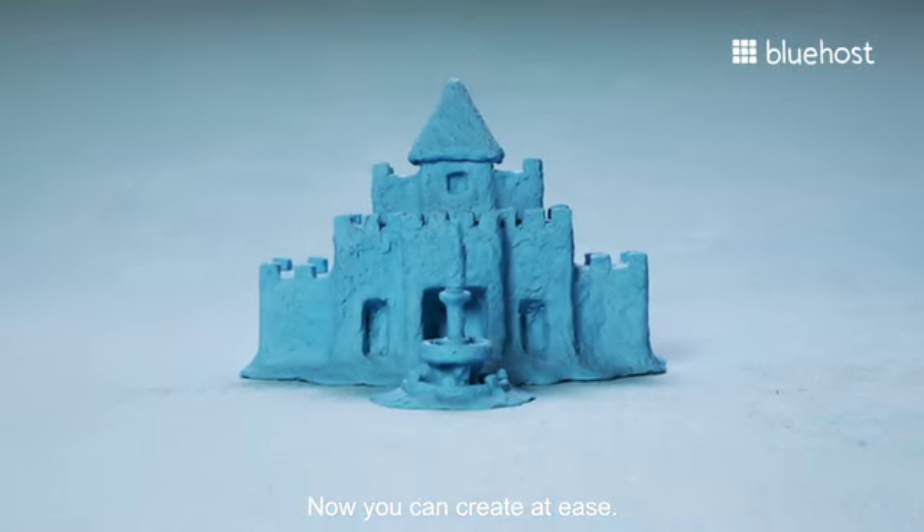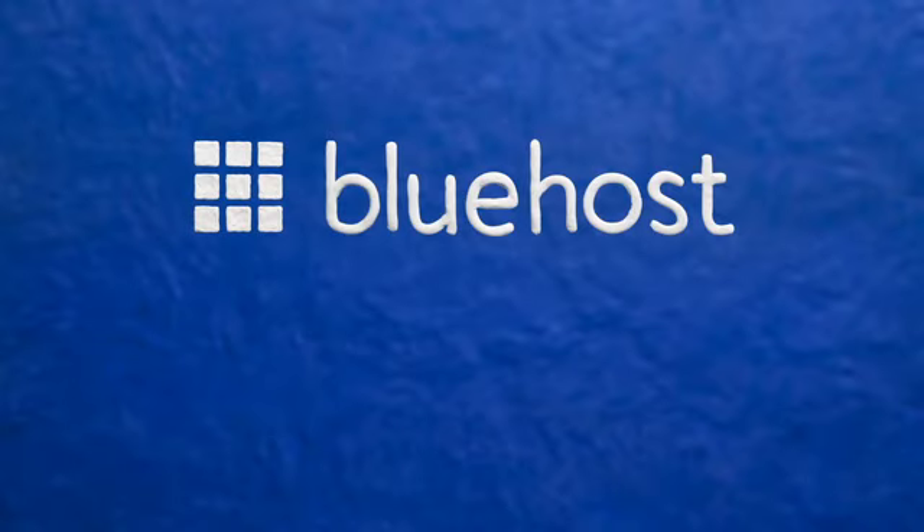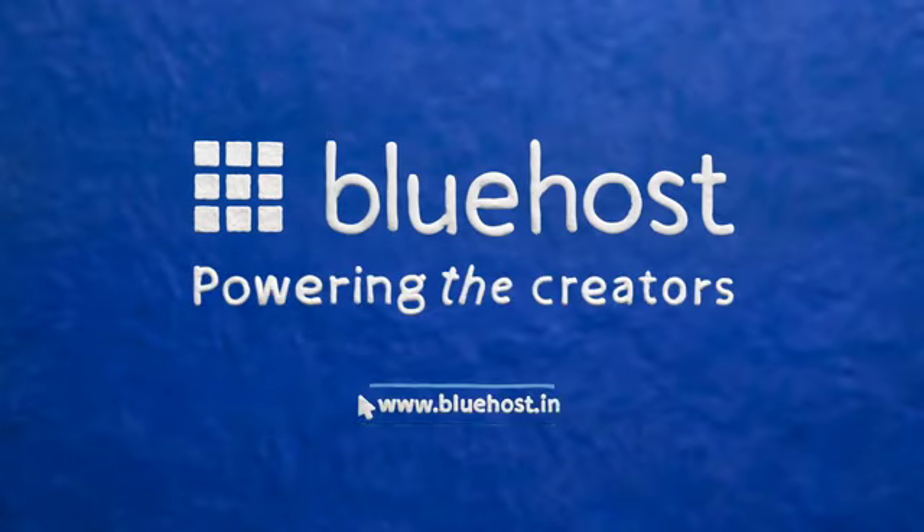Now you can create at ease, knowing that you'll be protected no matter what. Bluehost, powering the creators.